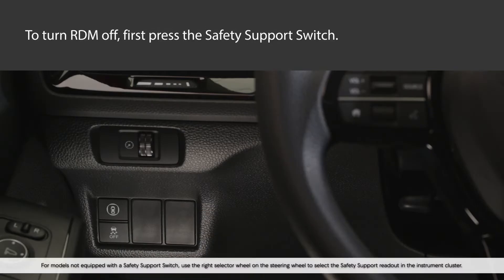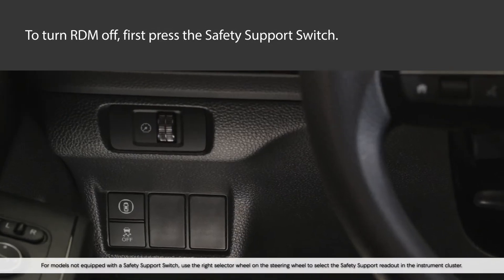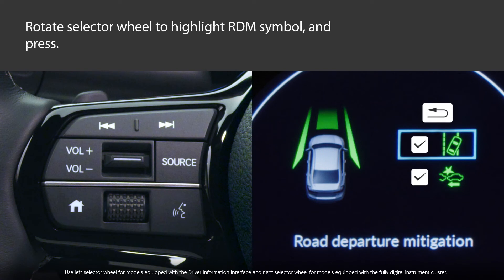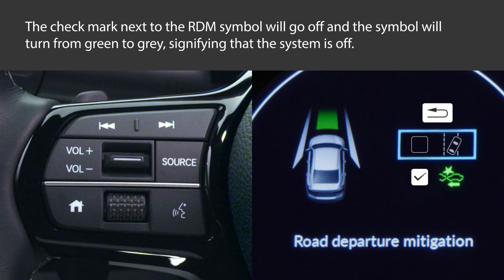RDM is on by default, but can be temporarily disabled if desired. While parked with the power on, press the safety support switch to the left of the steering column. Depending on the model, roll either the left or right selector wheel on the steering wheel until the RDM symbol is highlighted in the instrument cluster, and press in. A check mark next to the RDM symbol will go off, and the symbol will change from green to grey to signal that the system is off.